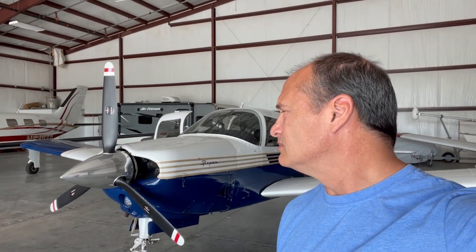So is buying this airplane with these wings a mistake that's going to cost me $30,000? I hope not.